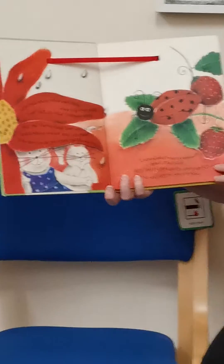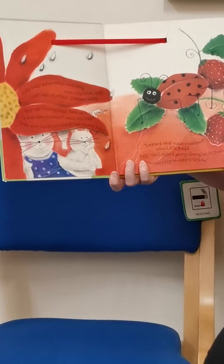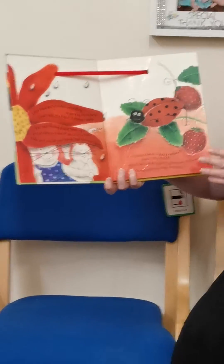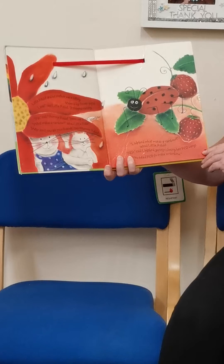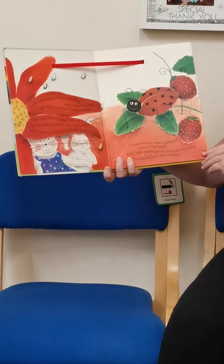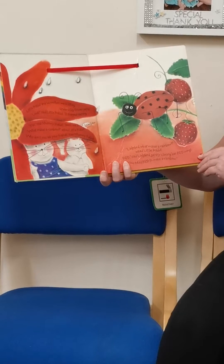Little Rabbit and his mother were sitting under a big flower petal. Look, said Little Rabbit, it stopped raining. Yes, said Mummy Rabbit, soon we'll see a rainbow. What makes a rainbow, asked Little Rabbit. Why don't you ask your friends, said Mummy Rabbit.